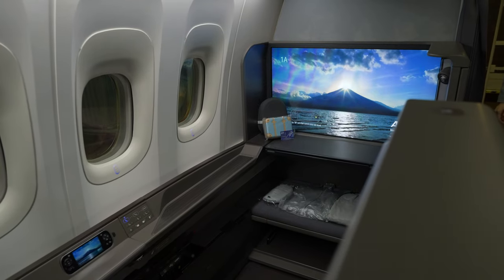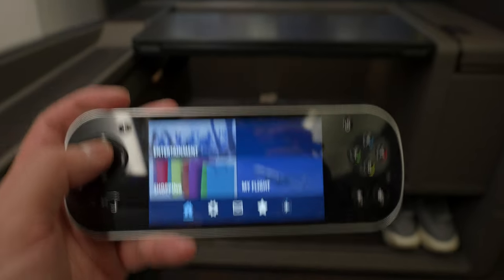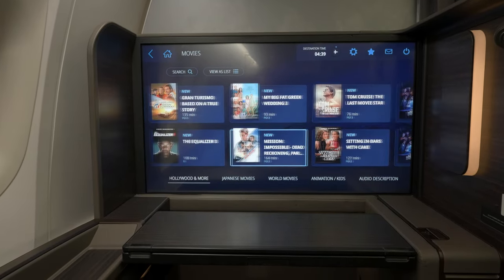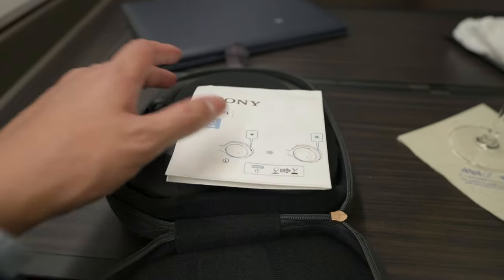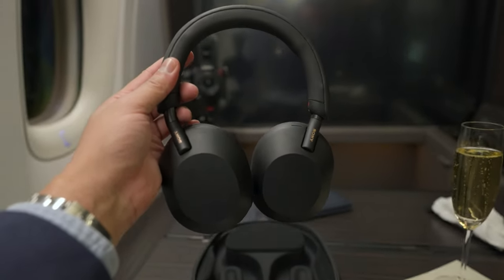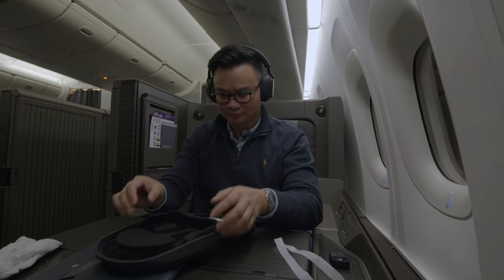The seat offers three windows with electronic blinds, controllable from the buttons below the window or from the control panel. There were also individual air nozzles, which is always appreciated. The IFE was quick and responsive. The movie section was decent, but the coolest feature was the onboard camera with forward and downward views, also showing the altitude and speed of the aircraft. The Sony noise-cancelling headphones were of high quality — possibly one of the best headphones I've tried on a plane. Personally, I don't use IFE much on a plane; I find joy in simply being on the aircraft and immersing myself in the overall flying experience.